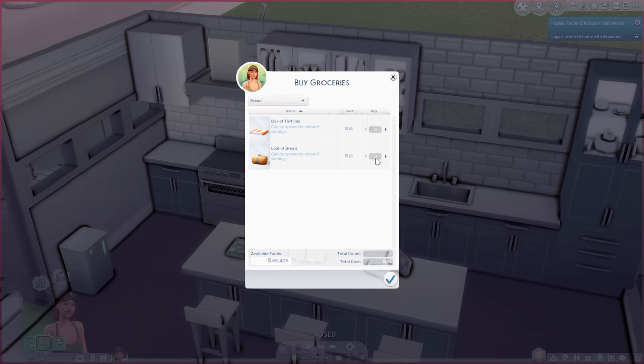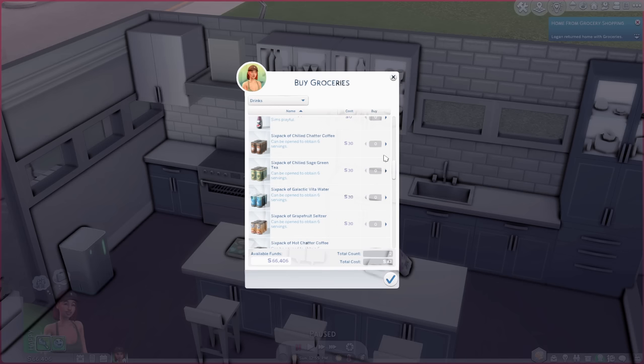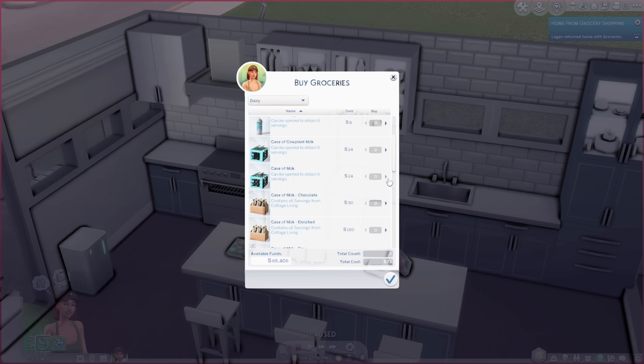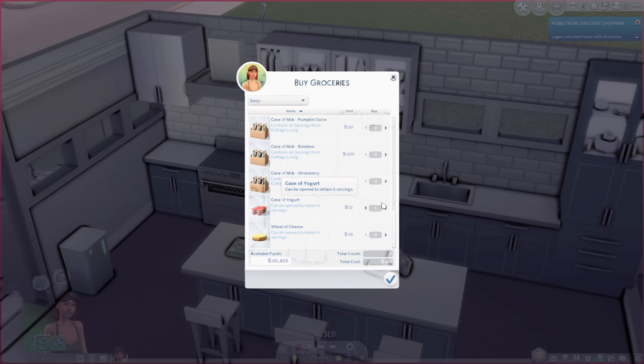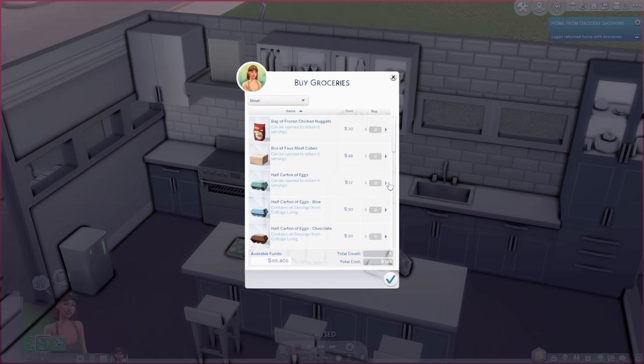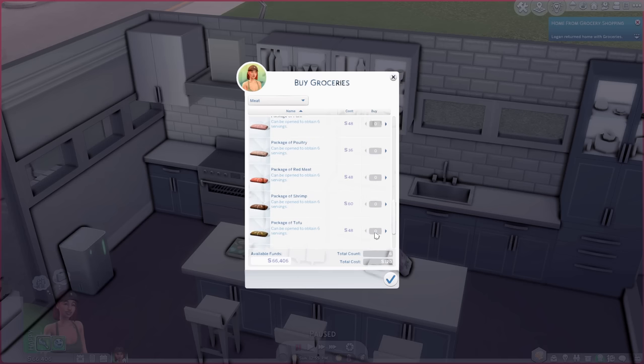I'm going to grab a box of cereal to show you something cool, then grab some bread — a loaf of bread — and some tortillas. You can also grab a six-pack of sage green tea, some dairy like milk for the cereal, and little containers of yogurt. Then going back to the meat section, I'll grab a half carton of eggs so Logan has a nice variety of things to cook. With Simple Living on, she'd be limited to only these items to make meals.